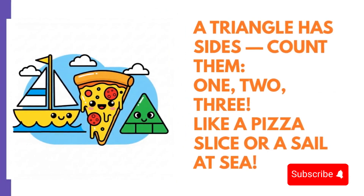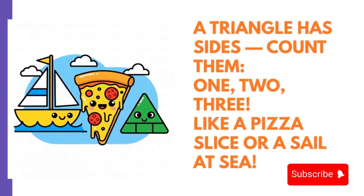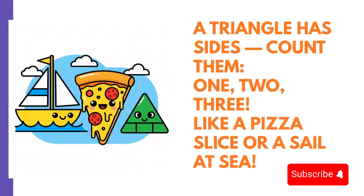A triangle has sides — count them: one, two, three — like a pizza slice or a sail at sea.